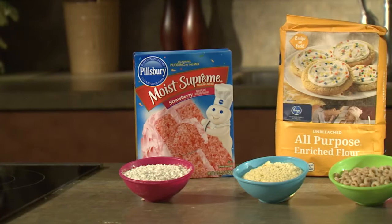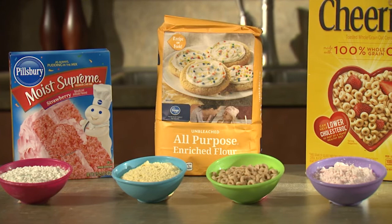Grain products such as flour, cornmeal and grits, cereal, and even cake mixes are prime real estate for insects looking for a tasty home.